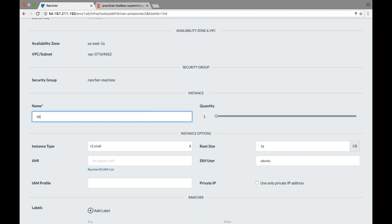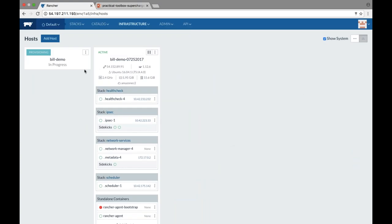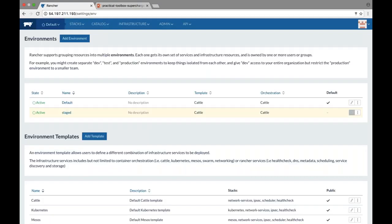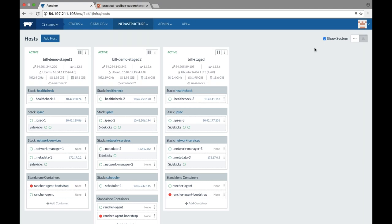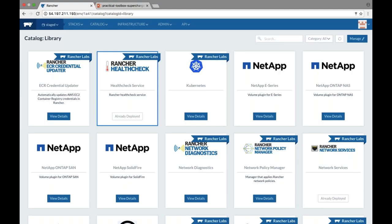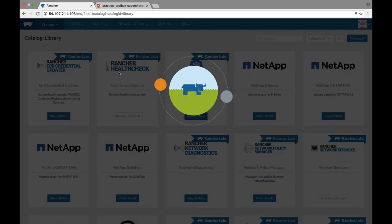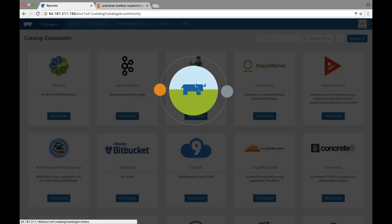Give it some names, select your size, customize different elements, and create a new host. Under the hood, Docker Machine goes and adds a host to this environment. While that's happening, I've got another environment I've already provisioned with some hosts — three hosts running just the Rancher management stack. I started this environment as a Cattle environment; I could have started it as a Kubernetes environment, but I wanted to show you the catalog as well.